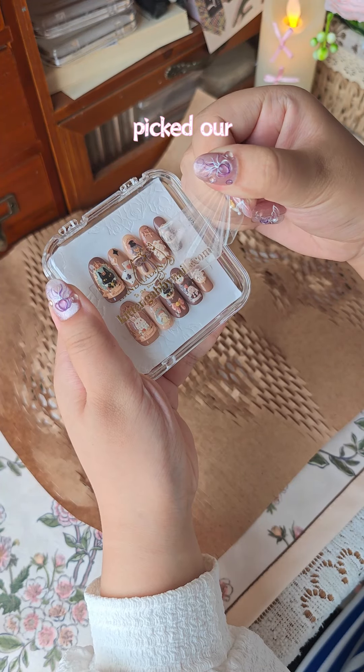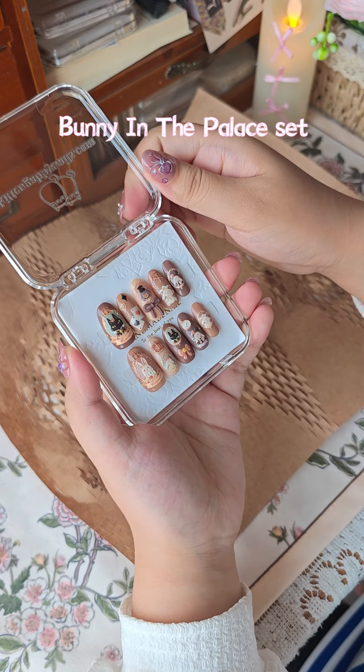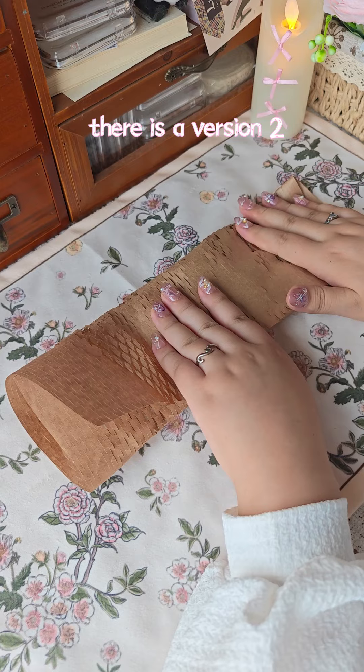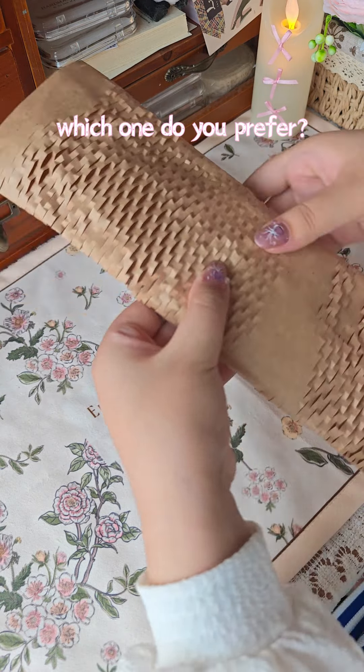This French customer picked our bunny and palace set, which is a classical design and one of our bestsellers. Oh, there is a version 2 in our shop — which one do you prefer?